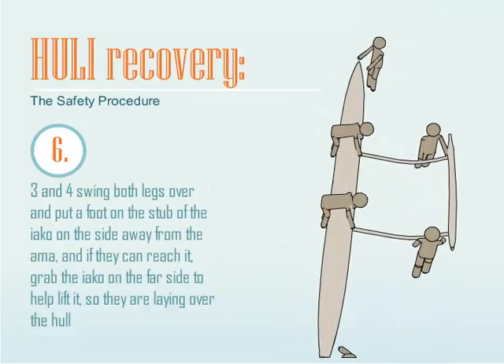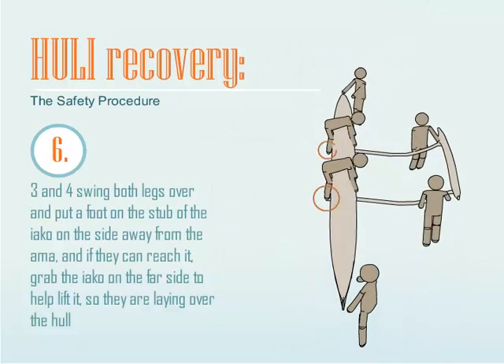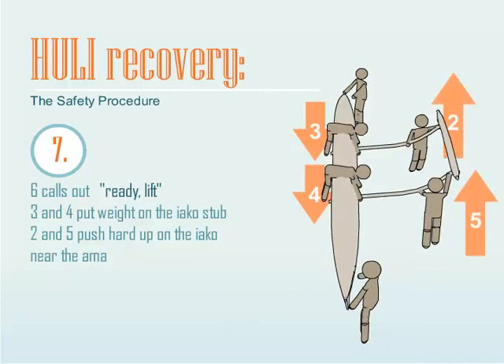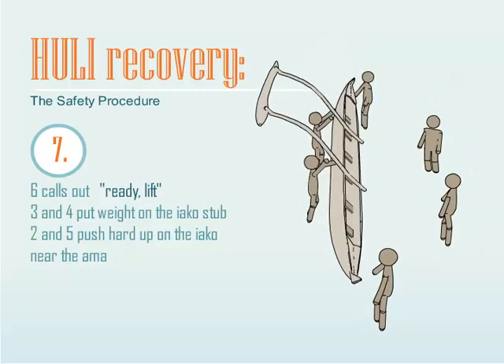Seats 3 and 4 swing both legs over and put a foot on the stub of the Iako on the side away from the Amma, and if they can reach it, grab the Iako on the far side to help lift it, so they are laying over the hull. Seat 6 calls out: Ready! Lift!